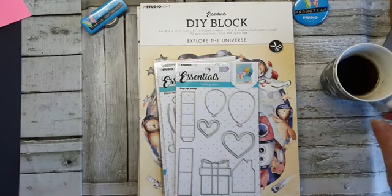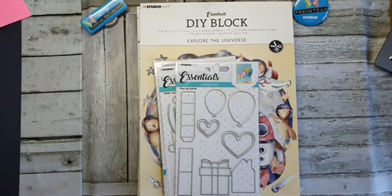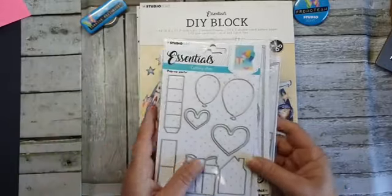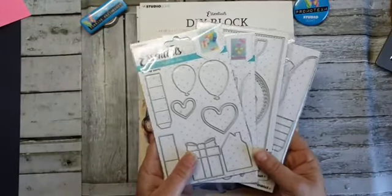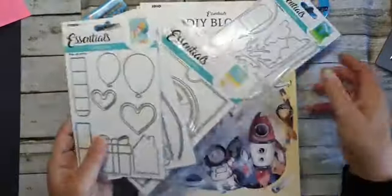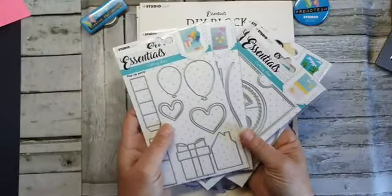Goed, we gaan lekker aan de slag. Ik ga vandaag weer aan de slag met interactieve Dice van Studio Light. En zoals de meesten wel weten, ben ik natuurlijk ook van Studio Light en werk ik ook alleen maar met Studio Light.